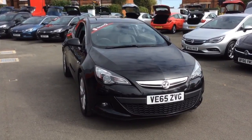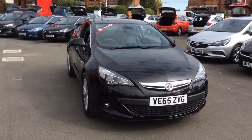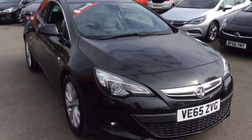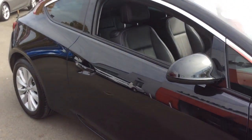Welcome to Bayless Vauxhall. Today we are viewing a Network Q approved 65 plate Vauxhall Astra GTC SRI. This vehicle is finished in mineral black, full body coloured exterior, and comes with parking sensors as well as alloy wheels.